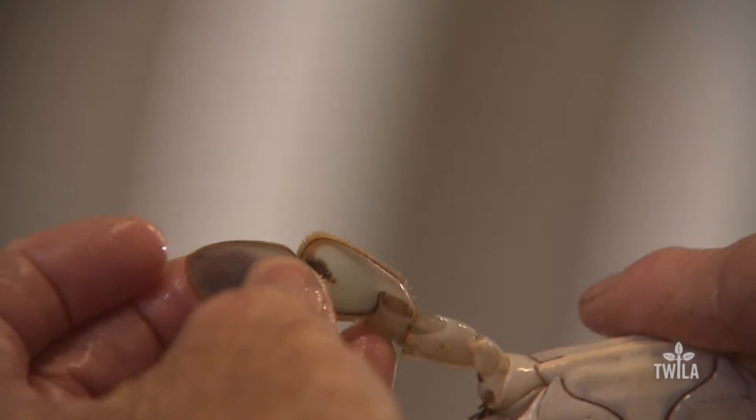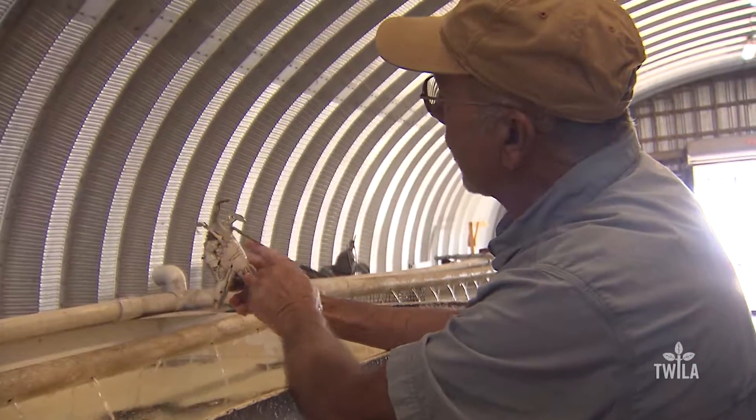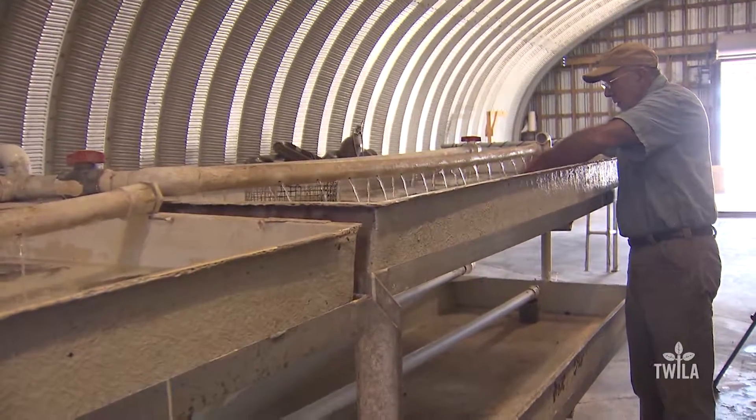Another issue with raising soft-shell crabs is they must be monitored around the clock and removed at just the right time. That's one of the problems with soft-shell — people have to check their systems almost every four or five hours at least to make sure that they aren't starting to harden in the water.